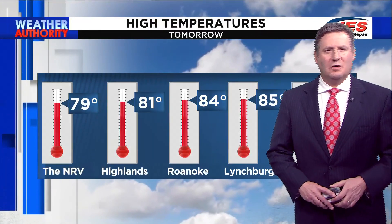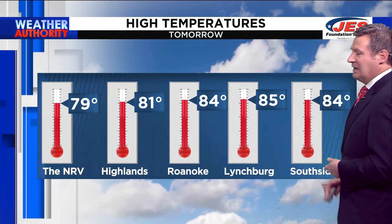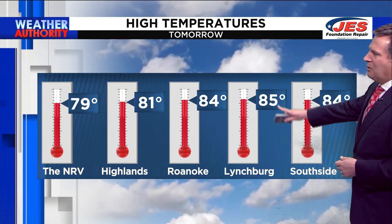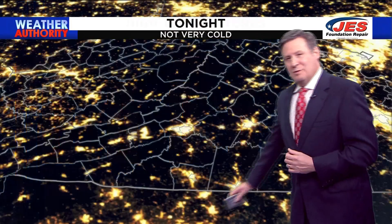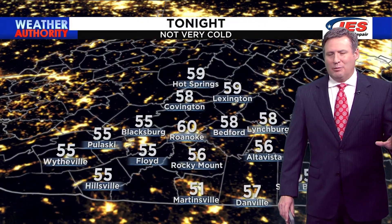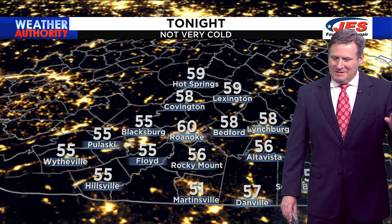High temperatures tomorrow, going zone by zone: 79 in the NRV, 81 in Covington and Clifton Forge, cooler in Highland and Bath Counties. 84 tomorrow in Roanoke and Southside — you might get as warm as 85 in Lynchburg. We're going to be about 2 to 3 degrees away from breaking records tomorrow. While it's not a high likelihood we do that, it can't be ruled out.